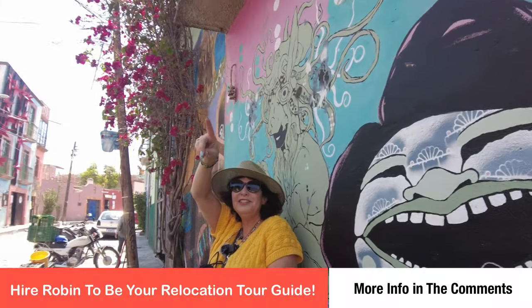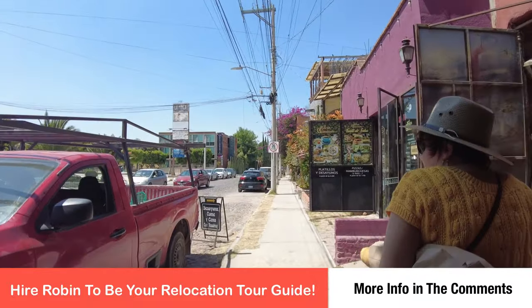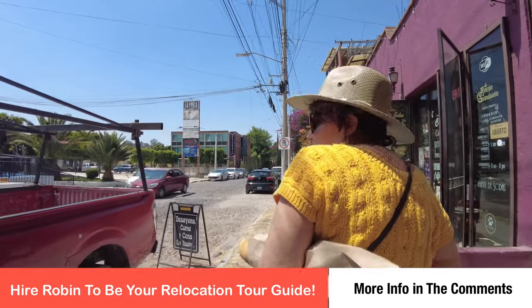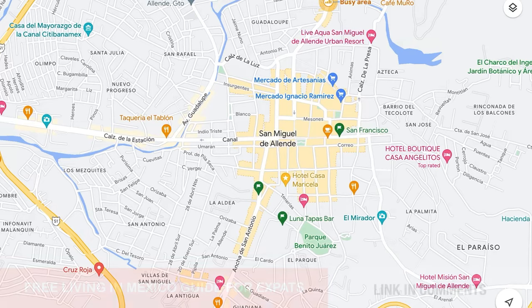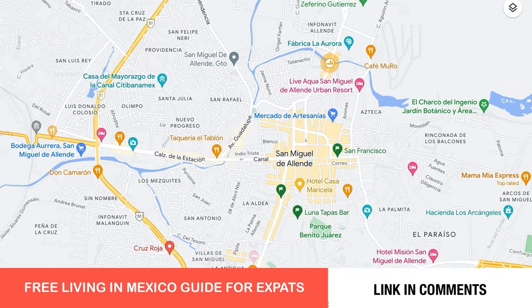Bienvenidos a San Miguel, the heart of Mexico. I'm Robin and your guide for today's adventure. We will be visiting four of the 23 colonias that comprise San Miguel and I will be discussing their main attractions as well as their limitations.